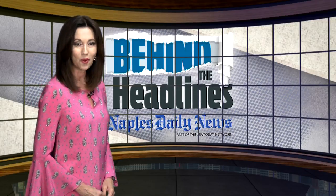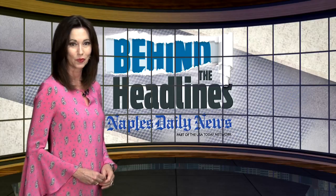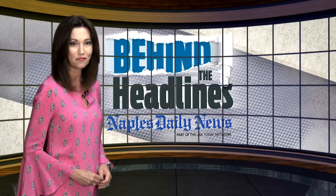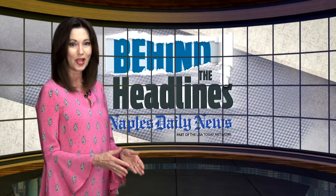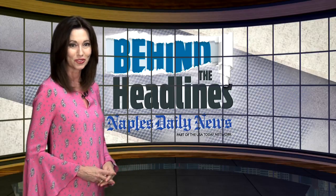Coastal living is more than a design style or color palette. It's a way of life in Southwest Florida — clean, calm, and comfortable. It figures into the way we work and play. So in this week's show, we're going coastal.